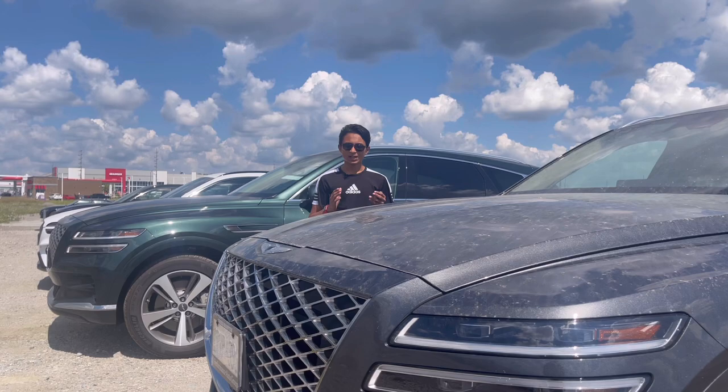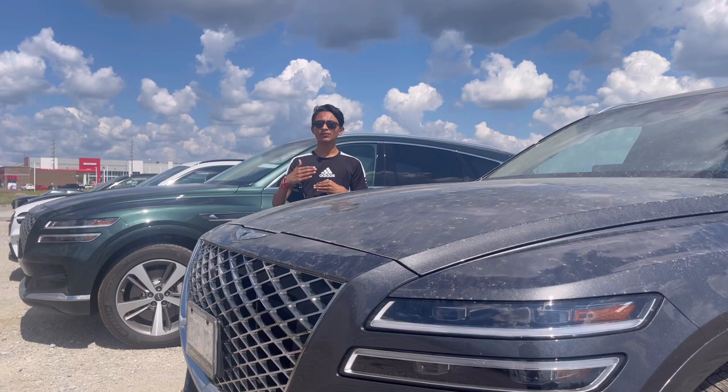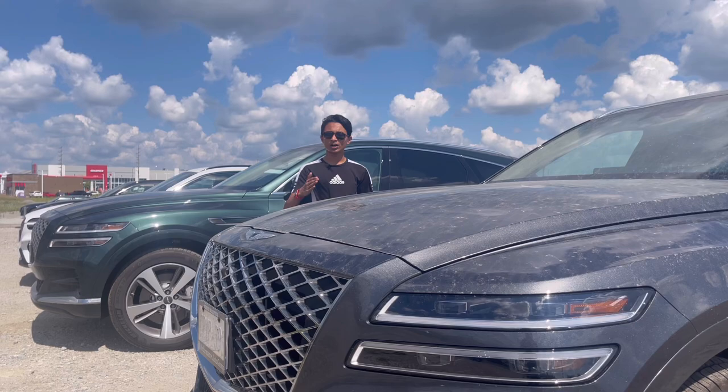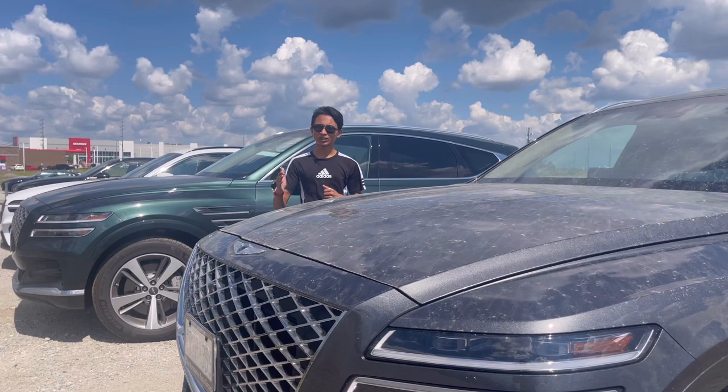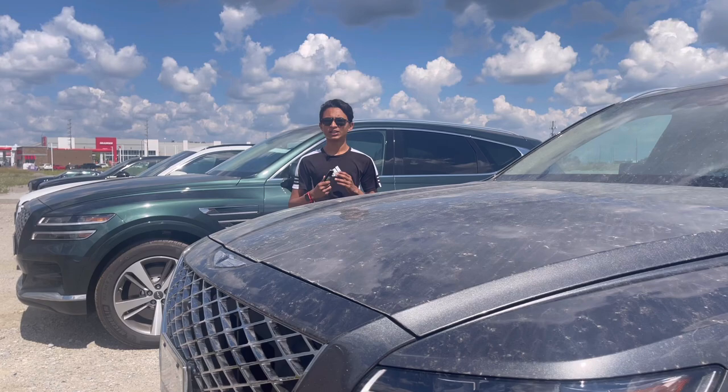Genesis was originally the premium brand of Hyundai — so the normal version was the Sonata, and the premium version was from Genesis. But from November 4, 2015, they became a separate, individual company. However, it is still owned by the Hyundai Group, so Kia, Genesis, and Hyundai are owned by the same parent but are different companies with different manufacturing plants.